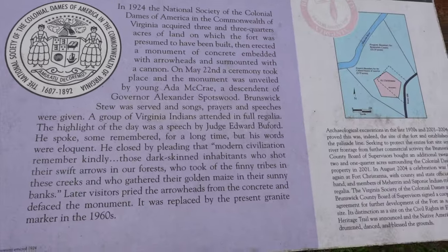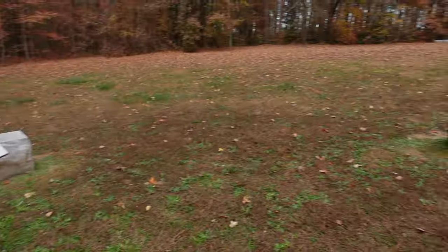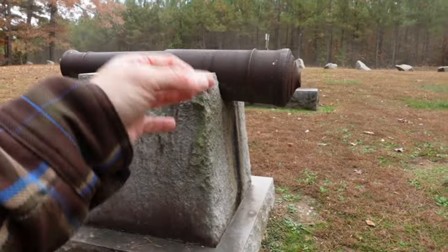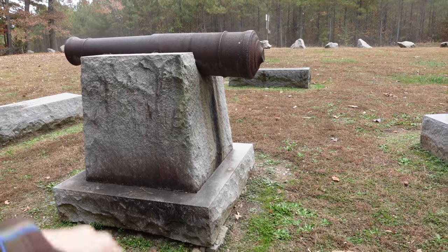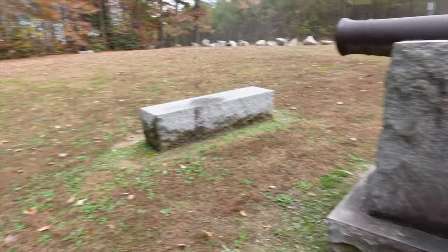This marker is a replacement — the first one set up in 1924 had a bunch of arrows sticking out of it, and it was vandalized when the arrows were stolen. So this replacement was put up in the 1960s.